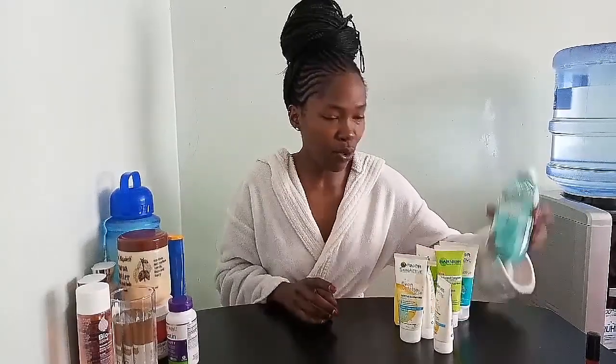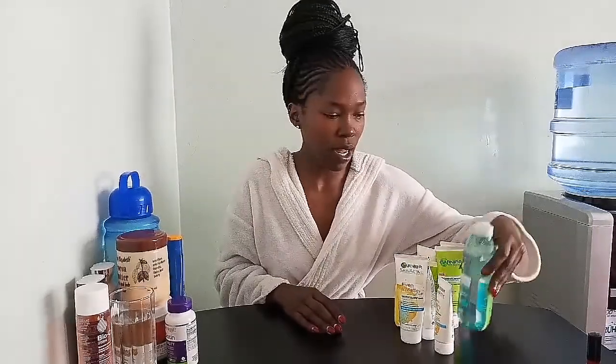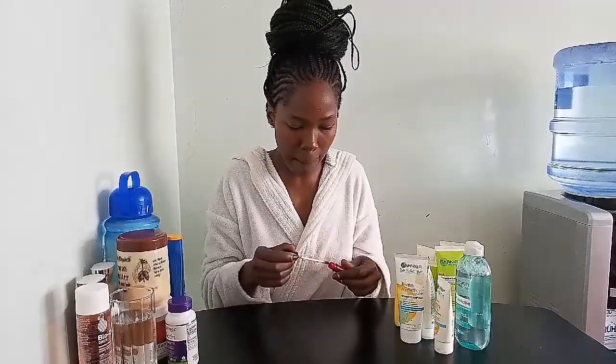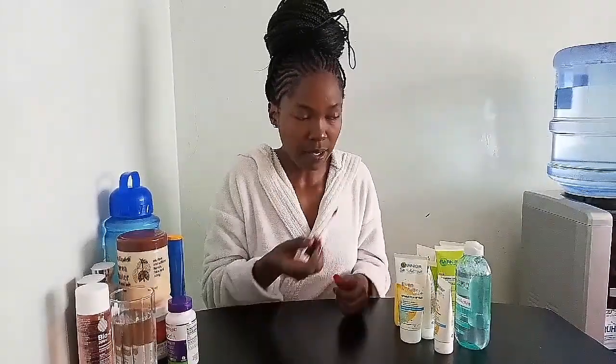I'll start with the micellar cleansing water — it's a makeup remover, a cleanser, and a purifier, and you don't need to rinse your face once you use it. I didn't really think this could work since I'm not a makeup girl, until I used it on my lips the other day and I was amazed. I'm going to do a small demo so you can see how it works. My lips are clean — let's get started.